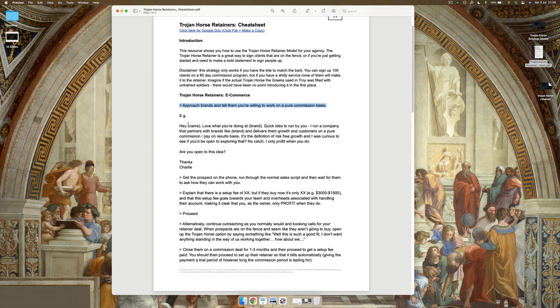Here's an example of the sort of language you'd use in a cold email: 'Hey John, love what you're doing with your brand — quick idea to run by you. I run a company that partners with brands like yours and delivers them growth and customers on a pure commission, pay-on-results basis. It's the definition of risk-free growth. I was curious to see if you'd be open to exploring — no catch. I only profit when you do. Are you open to this idea?' People overcomplicate copywriting, but the best offer will always be the best copy.